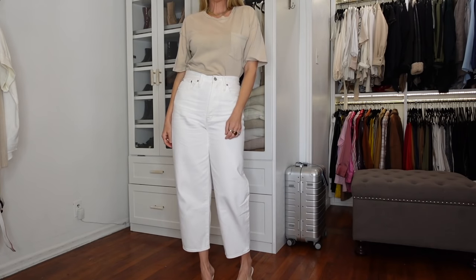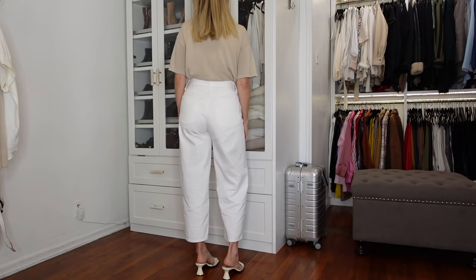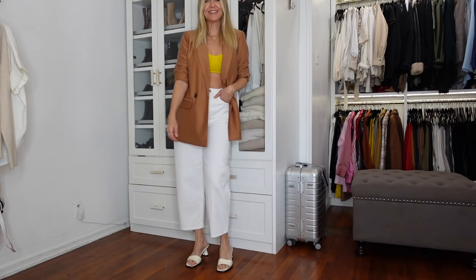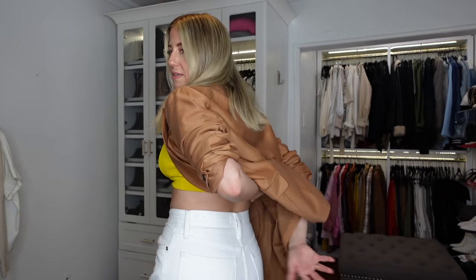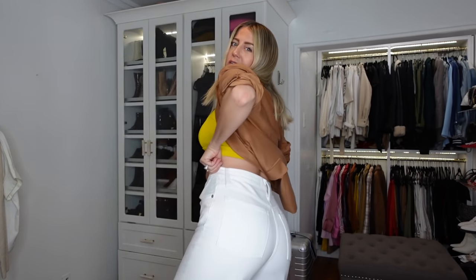This first denim trend is one that we haven't really heard a lot of. They are a high-rise balloon fit from Madewell, which doesn't sound flattering, but they're actually really cute. They literally just bow out a little bit to give a different silhouette. I'm wearing a size 27. They fit really good in the seat, in the booty area — can you see? And they're really soft and comfortable to the touch.